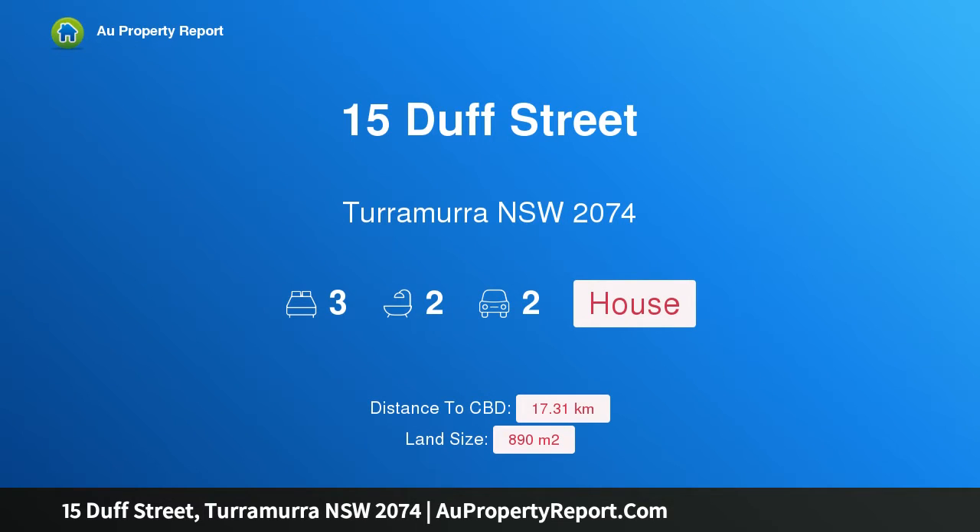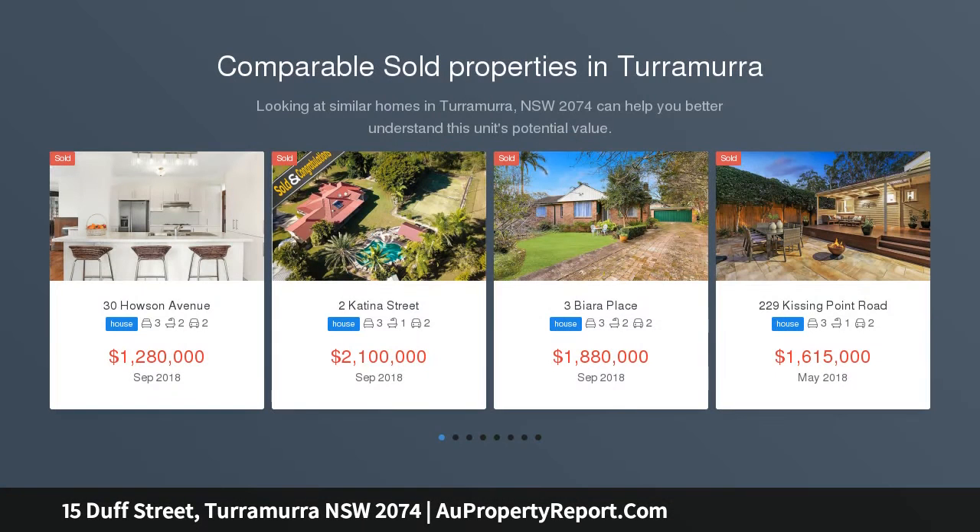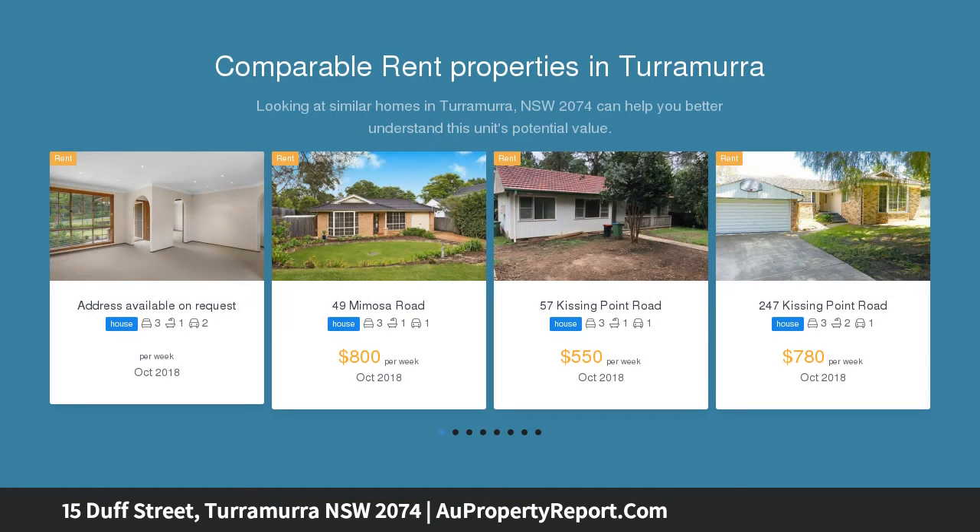Hi, I am glad to introduce property 15 Duff Street, Turramurra NSW 2074 — a charming character cottage boasting a pool and peaceful bushland outlook. Including a wonderfully rustic charm, this character cottage captures natural bushlands at the rear, creating a fantastic sense of tranquility.